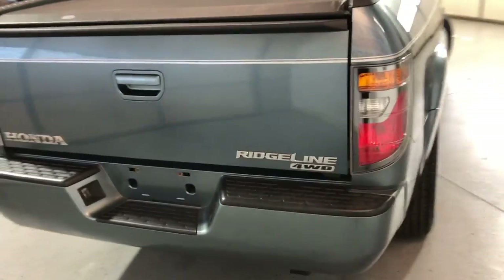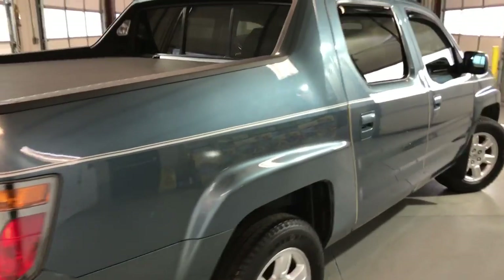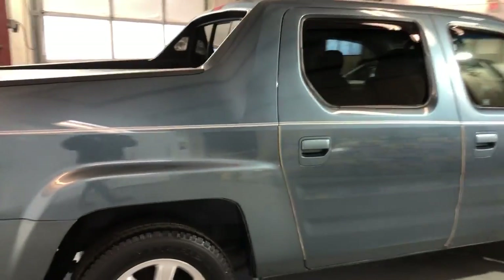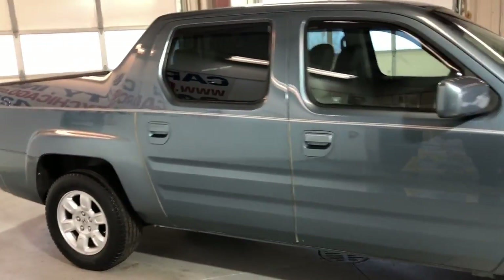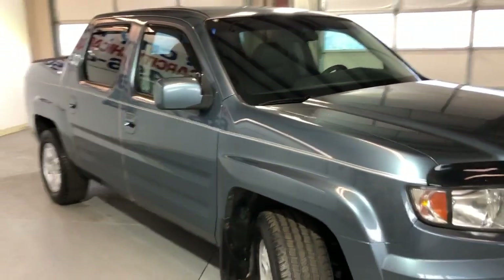It runs and drives very nice, 4x4. Alloy wheels are beautiful, very, very nice. All matching Michelin tires in great shape.